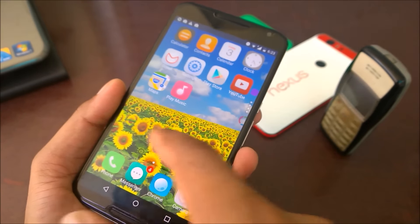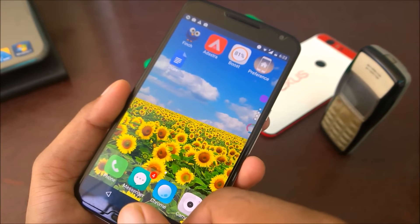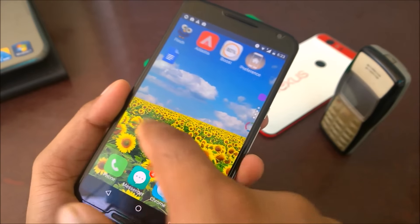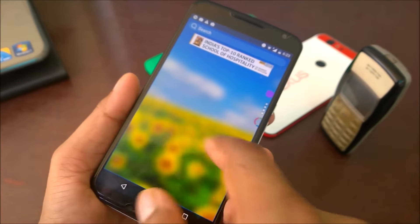If I just apply this wallpaper - there we go, we got it with some blur, looks nice. They also have a Boost feature - you can just click on Boost to optimize your memory. As you can see, your phone is already in optimal state and it does clear some RAM for you.